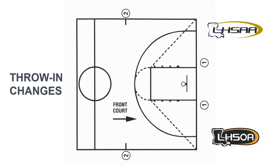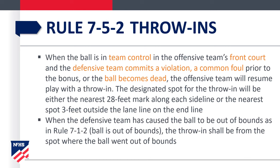Another major rule change involves throw-ins in the front court. We now have designated spots: the nearest 28-foot mark along each sideline, and spots three feet outside the lane line on the end line. When the defensive team causes the ball to go out of bounds, the throw-in will be from the spot where the ball went out of bounds — that's no different.